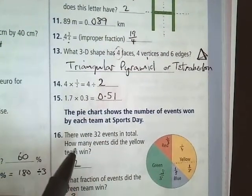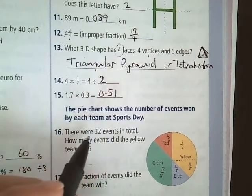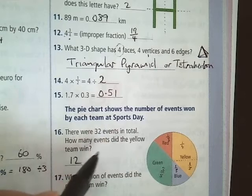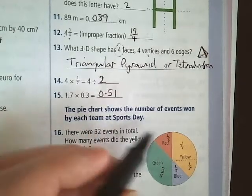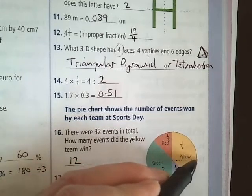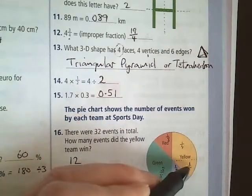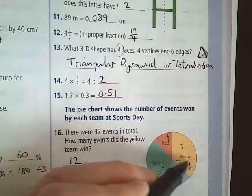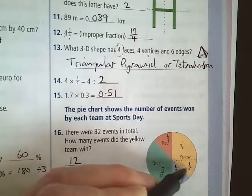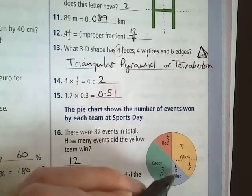This pie chart shows the number of events won by each team on sports day. There are 32 events in total. How many events did the yellow team win? Looking at the chart: one section is one quarter, another section is one quarter. One part is half of a quarter, so that bit is one eighth. So we have one quarter, one eighth, and one eighth as separate sections.